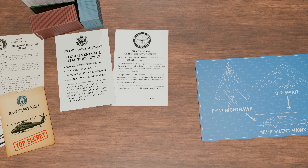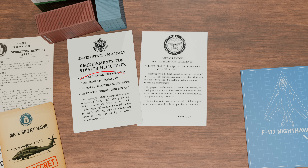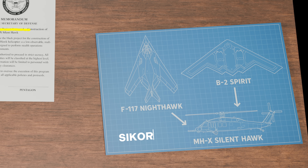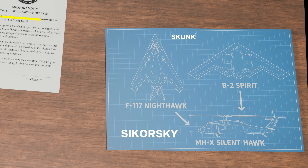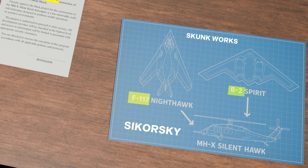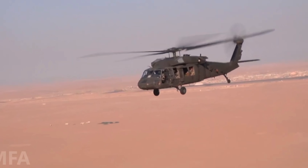Although no official documentation has been released, it is widely believed that during this period the Pentagon approved a Black Budget program to develop a stealth version of the Black Hawk. The project likely involved Sikorsky, the original UH-60 manufacturer, with input from Lockheed Martin's Skunk Works — the same team behind the F-117 Nighthawk and B-2 Spirit — or other top-tier stealth specialists. As for the rest, we'd have to ask the Pentagon for the official story.